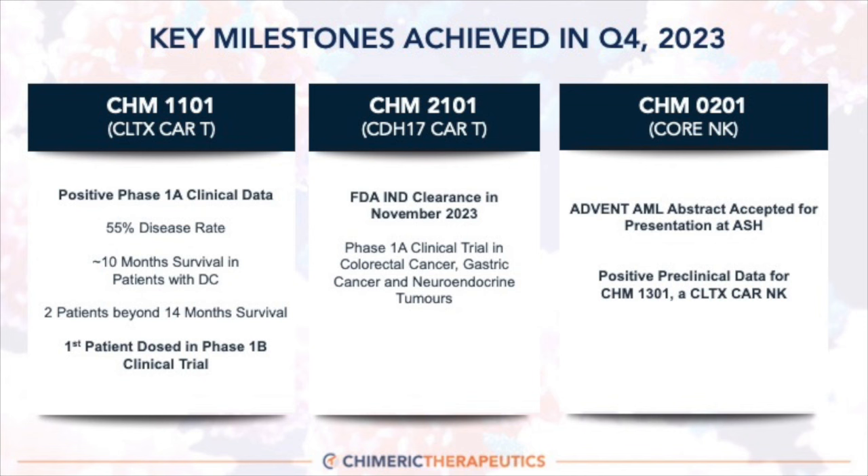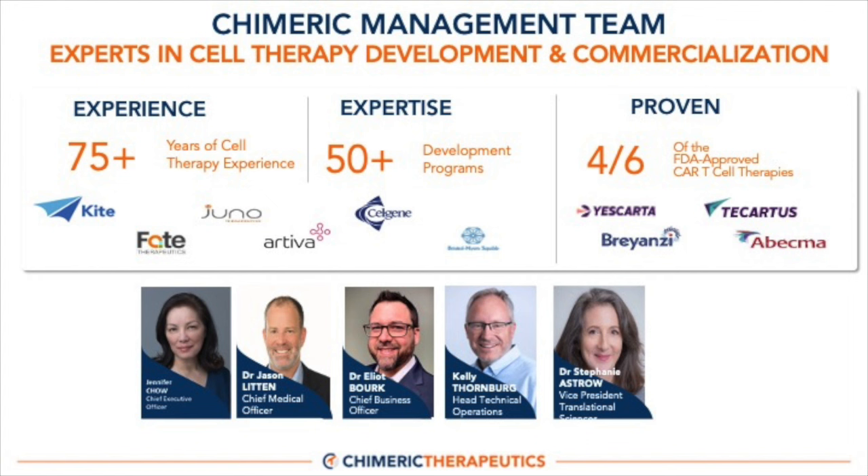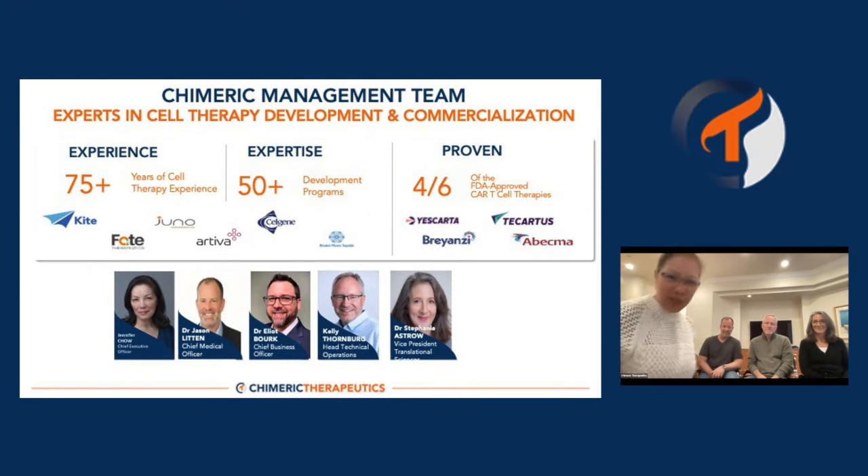One thing I often talk about is the experience and expertise of the team at Chimeric — a small team with incredible experience in this space, working across multiple program types and on four of the six FDA-approved CAR-T cell therapies. I'm thrilled to introduce them all today. I'm going to stop sharing slides and start sharing video, take you through introductions of the team, and then do a Q&A. We have prepared questions around the different platforms, but feel free to add questions via the chat and Matt will feed those through as well.